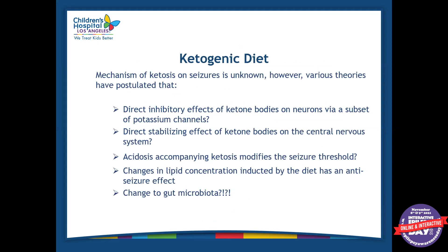The exact mechanism of ketosis on seizures is unknown. There are various theories that seizure control can be attributed to. Some newer research shows that maybe a change in gut microbiota could be a reason, but we don't really know exactly why — there are different theories.